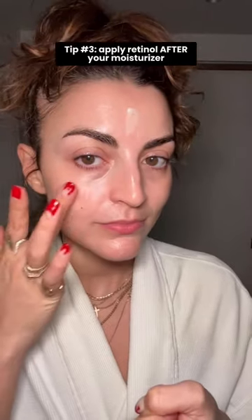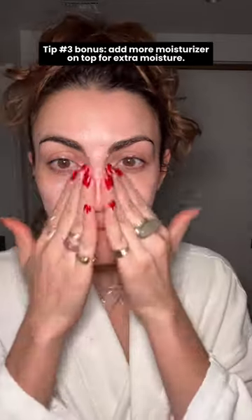You can also apply tretinoin over your moisturizer. The moisturizer acts as a soft barrier, meaning your skin is less sensitized, and then you can add more moisturizer on top to stay very hydrated.